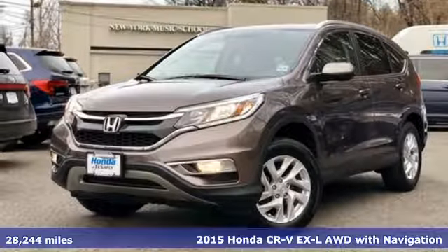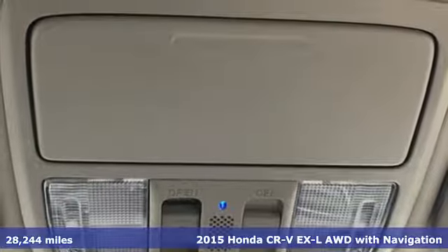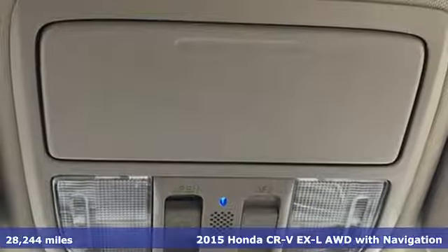Here's a 2015 Honda CR-V. Capability without compromise isn't a dream, it's a CR-V.